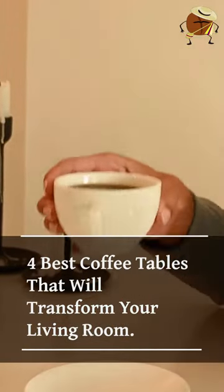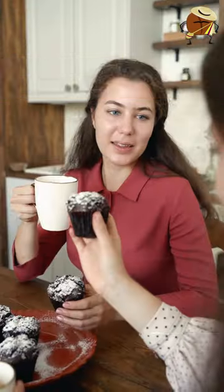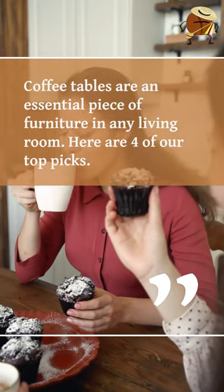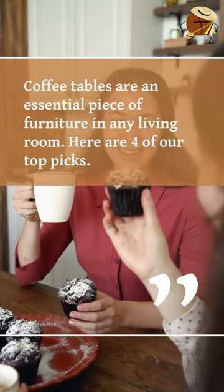4 Best Coffee Tables That Will Transform Your Living Room. Coffee tables are an essential piece of furniture in any living room. Here are 4 of our top picks.